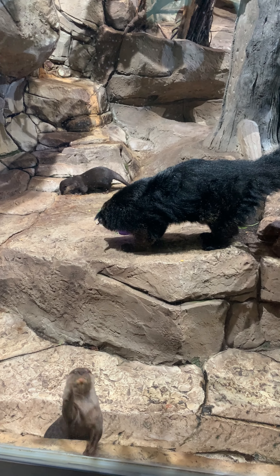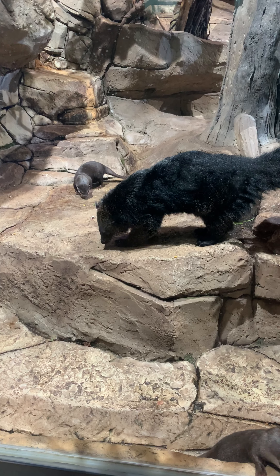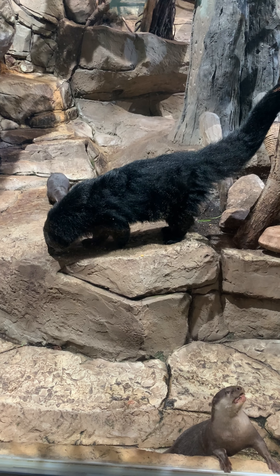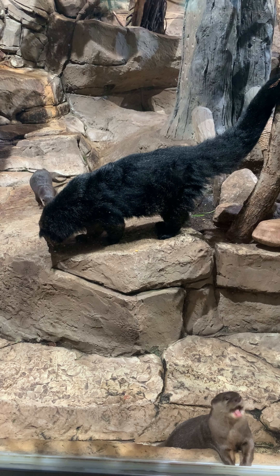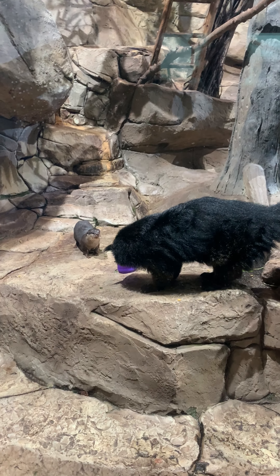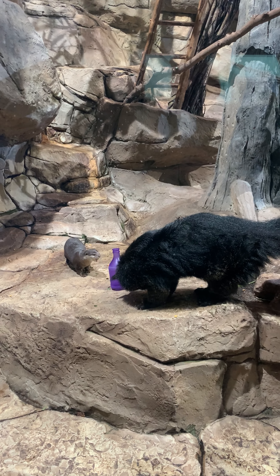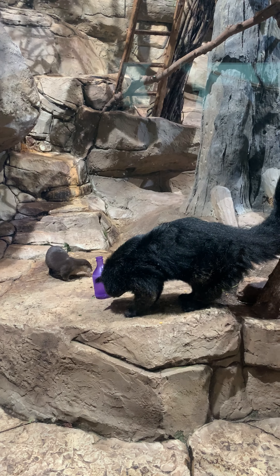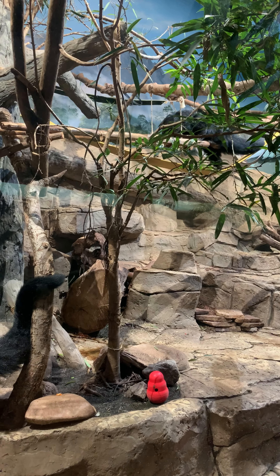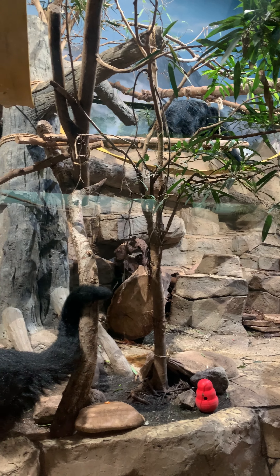For any of you out there that have had to introduce other animals, it's kind of a similar process. We started with the binturongs and the otters being completely separate, but they could smell each other and hear each other — they knew they were around but had no physical contact. The next step was letting the otters and the binturongs see each other through some metal mesh, so they couldn't actually engage but could still see and smell.